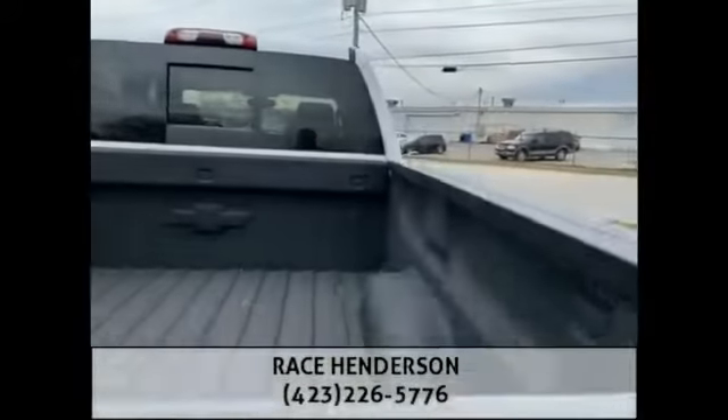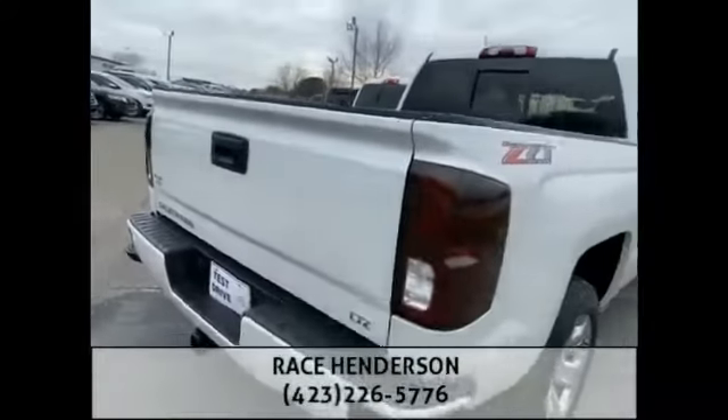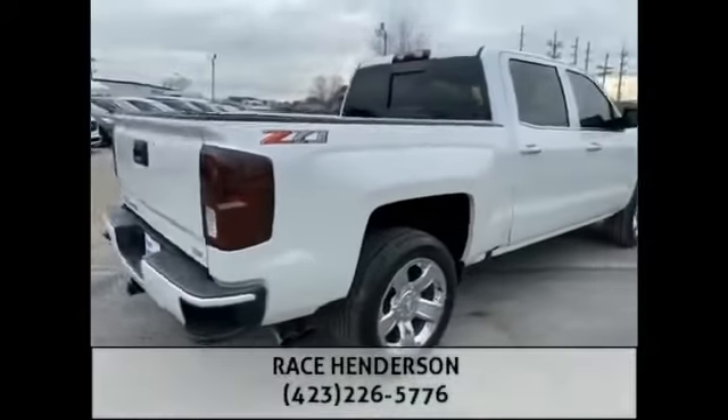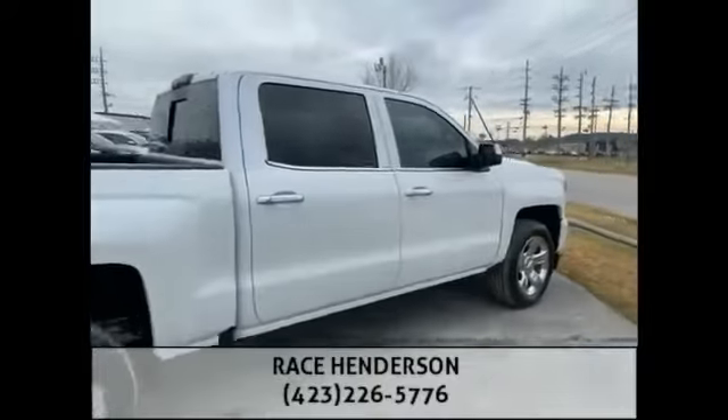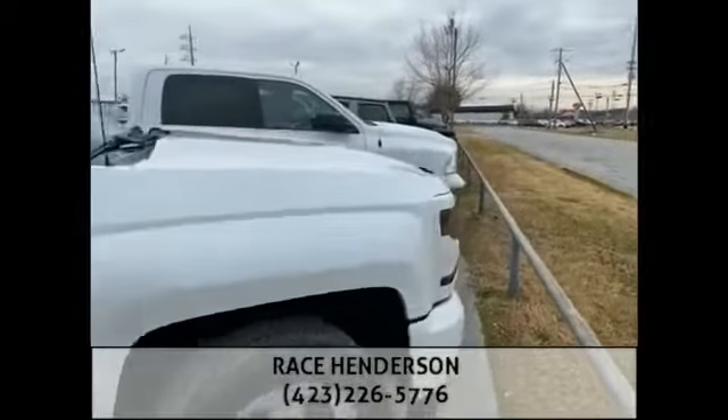You got a spray-in bed liner, a 5-foot 9-inch box, and the tinted taillights to match the headlights. Guys, this truck is just as nice as you want it to be — it is absolutely pristine.